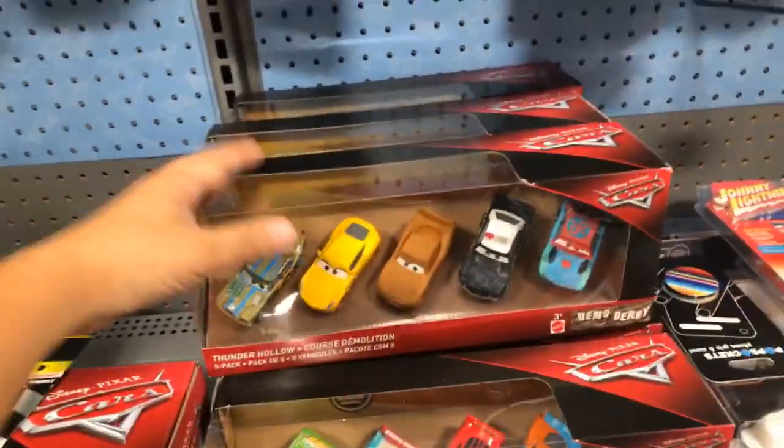All right, so they have the regular Disney cars, and they have some of the two-packs. I don't see any of the mini racers. Let's look at some of the five-packs they have. They have Thunder Hollow.